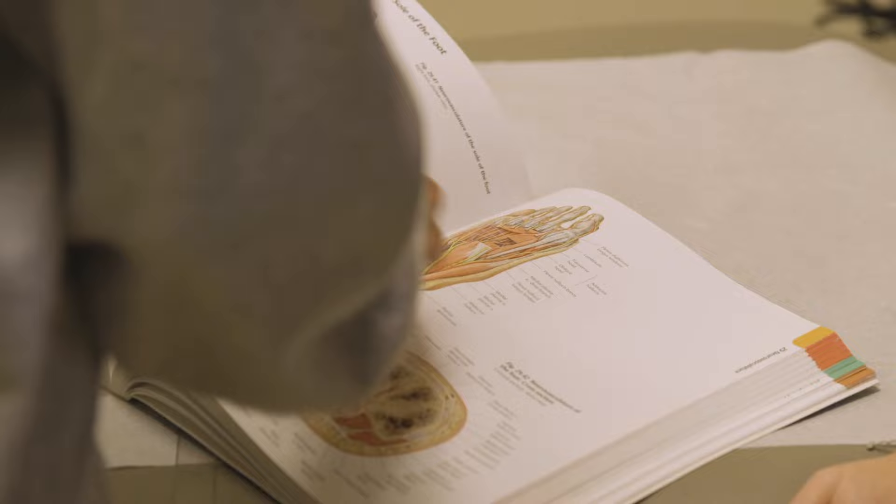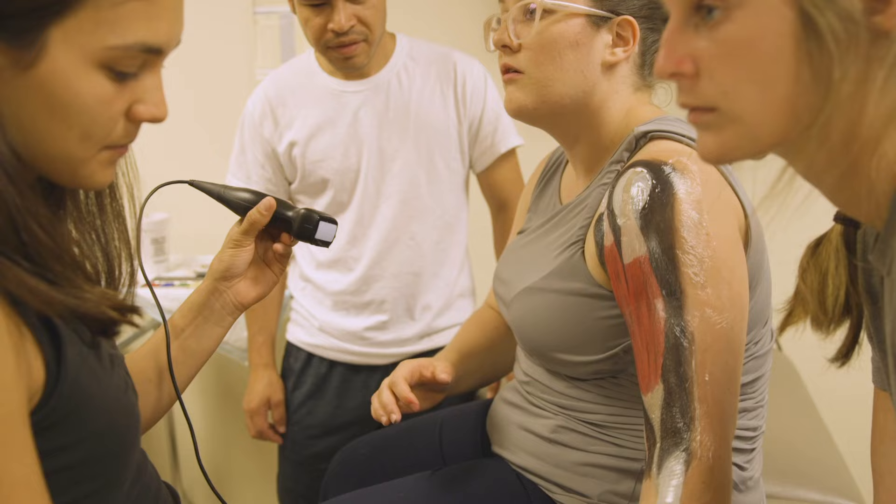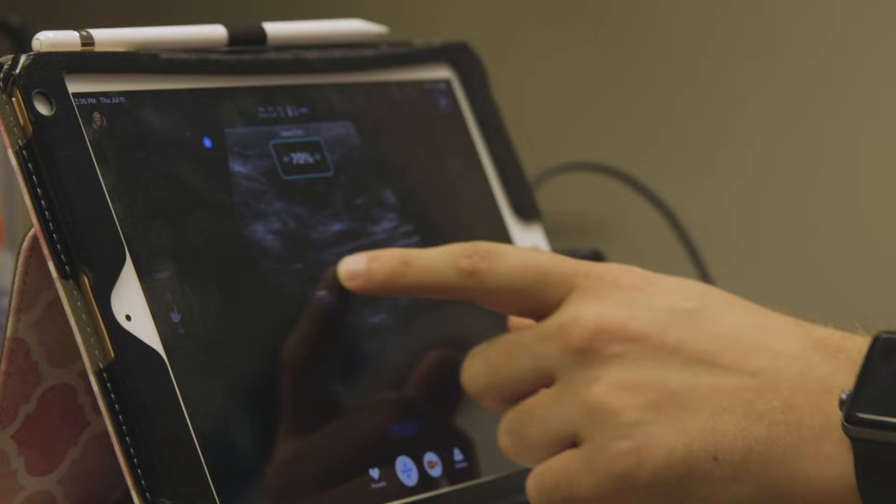Different people have different learning styles. Some people learn best from seeing something and some learn best when they're moving. Body painting has room for every single different learning style.